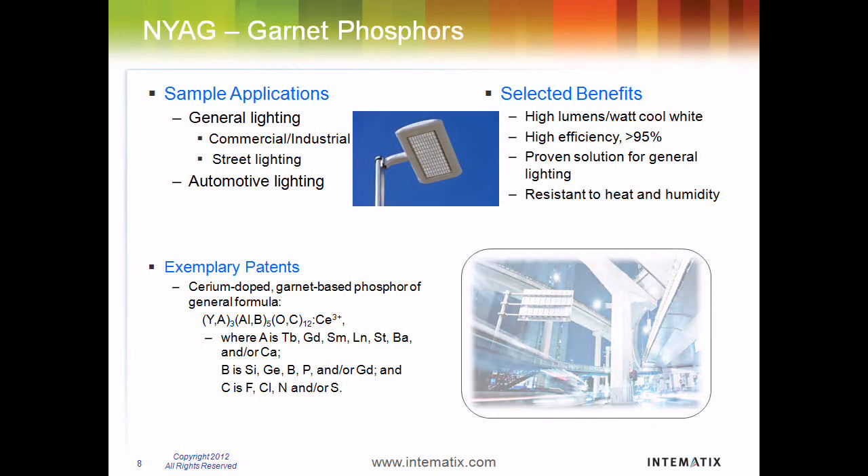Garnet-based phosphors like Intimatics's eYAG offer high brightness with strong thermal stability and reliability. Intimatics's garnets are versatile for a wide range of applications, from mobile devices to general lighting, including high-end luxury lighting applications.